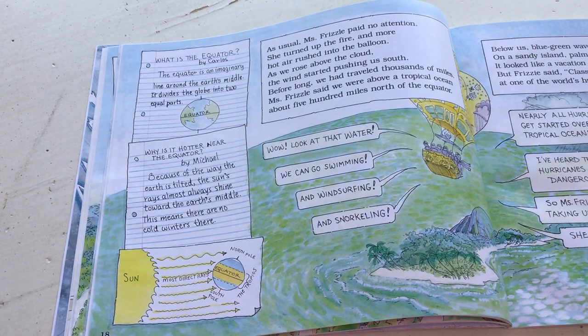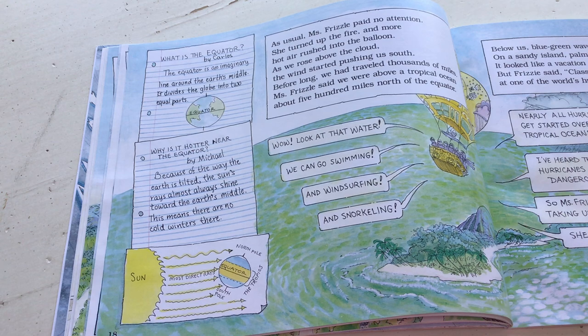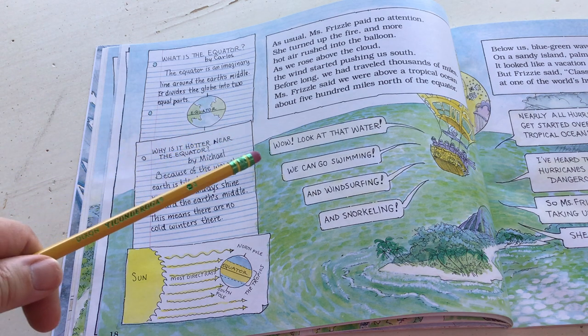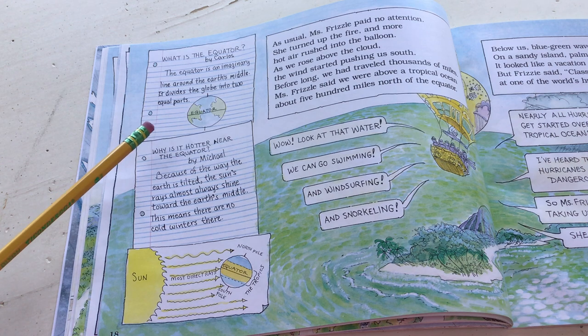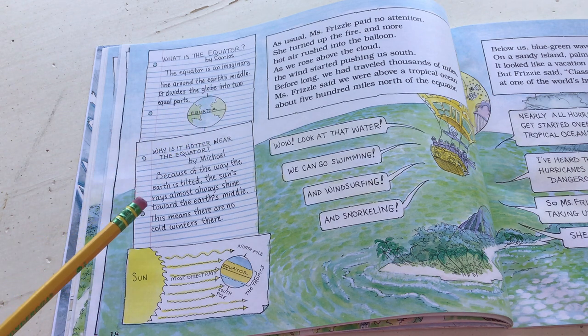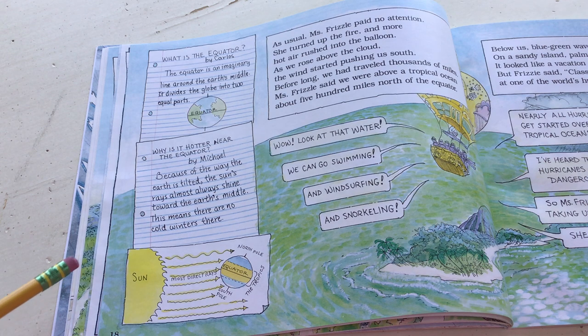'As usual, Miss Frizzle paid no attention. She turned up the fire and more hot air rushed into the balloon. As we rose above the cloud, the winds started pushing us south. Before long, we had traveled thousands of miles.' Miss Frizzle said we were above the tropical ocean, about 500 miles north of the equator. The equator is an imaginary line around the Earth's middle - it divides the globe into two equal parts, north and south. Why is it hotter near the equator? Because the Earth's rays almost always shine toward the Earth's middle, so there are no cold winters there.